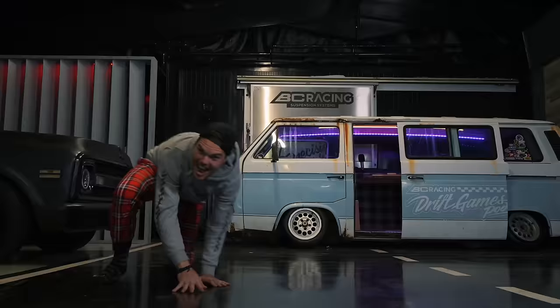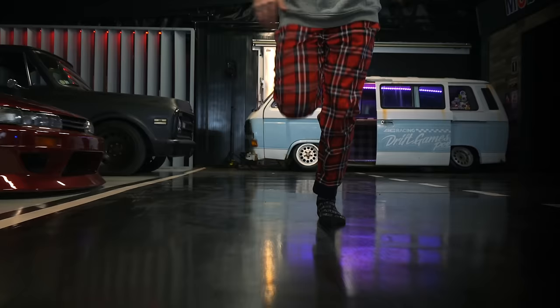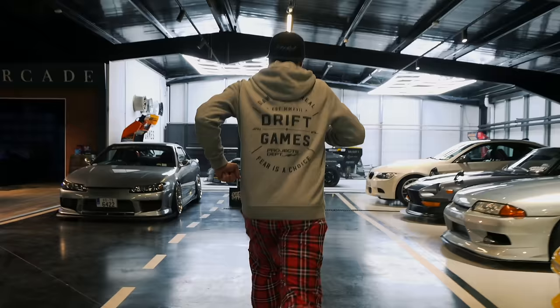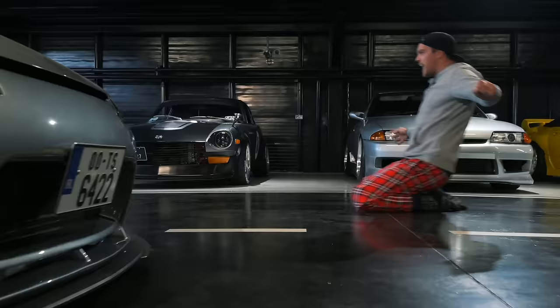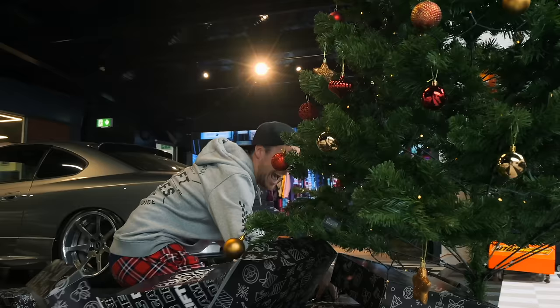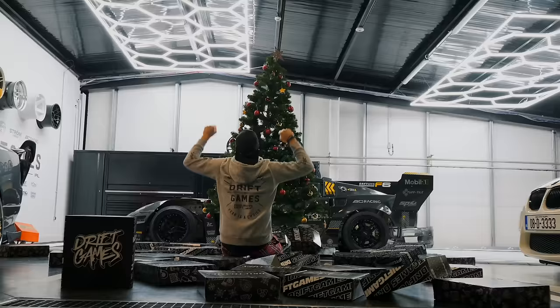With Christmas just around the corner, you're probably wondering where the Drift Games mystery boxes are - well, wonder no more, because they're finally here. You get 200 euros worth of products for 150 euros, plus two free entries to our PS13 giveaway, and brand new never-released items. We're only selling 250 of these boxes, so act fast. Merry Driftmas everybody!